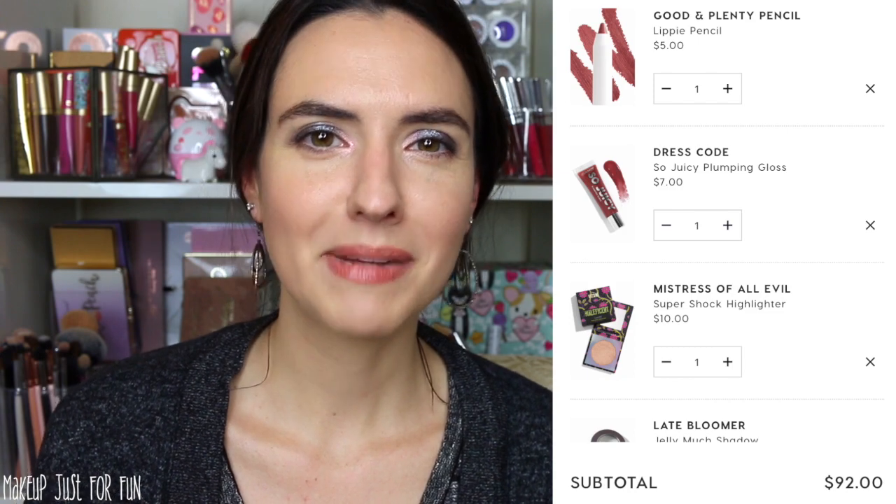Next — you know what's coming — the Mistress of All Evil highlighter. It's $10 and it is absolutely going in my cart. Now for lips: one I recommended in the neutral cart is the So Juicy Gloss in Dress Code at $7. One I like to pair with that is the Lippy Pencil in Good and Plenty — such a beautiful, very light neutral nude on me. So Good and Plenty Lippy Pencil with Dress Code So Juicy Gloss is a perfect easy, breezy nudie lip for me. Both of those are going into my cart.